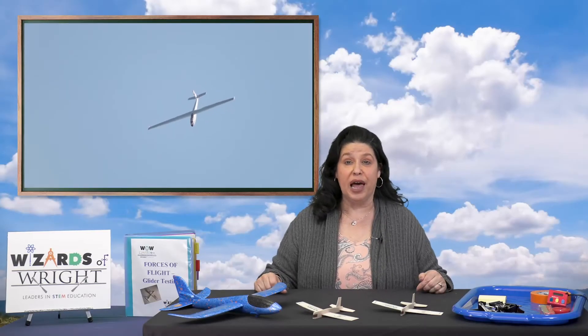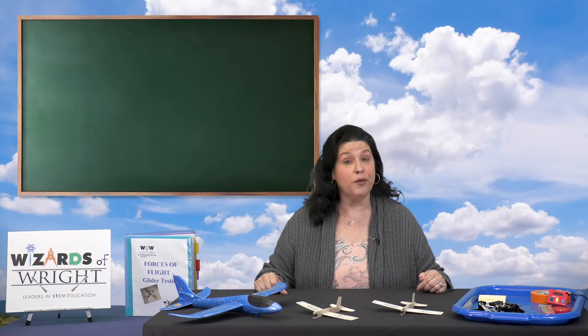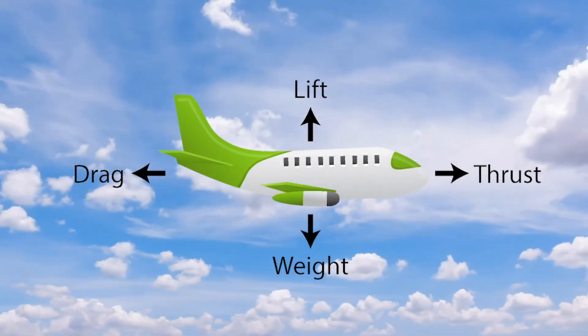In order to work with things that fly and experiment with our own gliders, we really need to have an understanding of flight. There are words that we need to be able to use correctly. Let's start with the four forces of flight that keep an airplane up in the air. They enable the plane to go up and down, forward, and then slow it down. They are lift, weight, thrust, and drag.